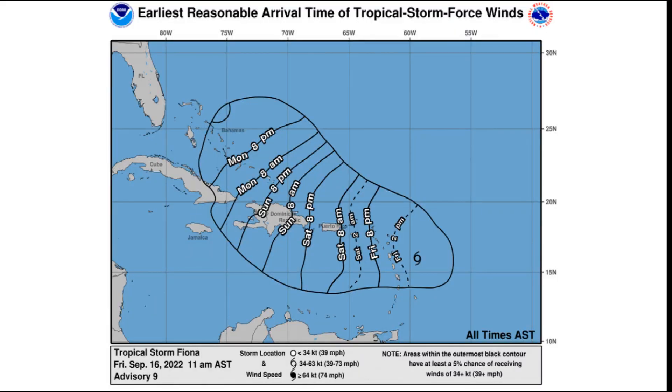It looks like tropical storm-force winds could arrive in Puerto Rico as early as tomorrow morning, and then they could arrive in the Dominican Republic as early as Saturday morning or Saturday evening, before drifting off to the northwest.